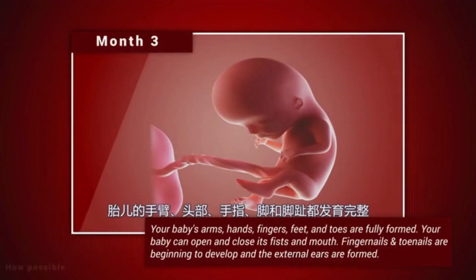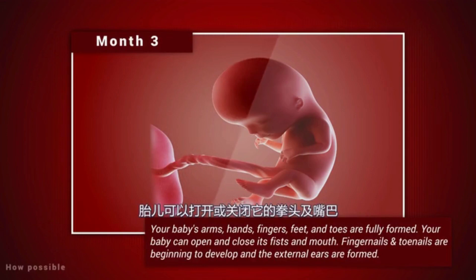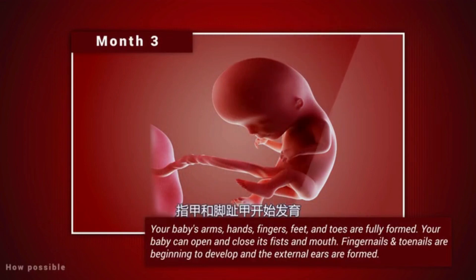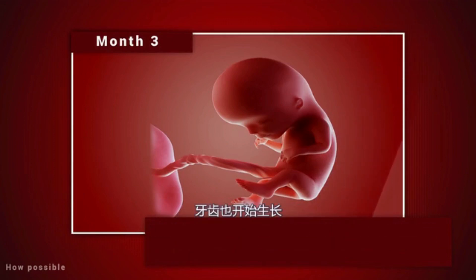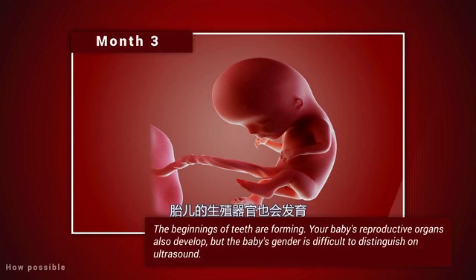Month 3. Your baby's arms, hands, fingers, feet and toes are fully formed. Your baby can open and close its fists and mouth. Fingernails and toenails are beginning to develop and the external ears are formed. The beginnings of teeth are forming. Your baby's reproductive organs also develop, but the baby's gender is difficult to distinguish on ultrasound.